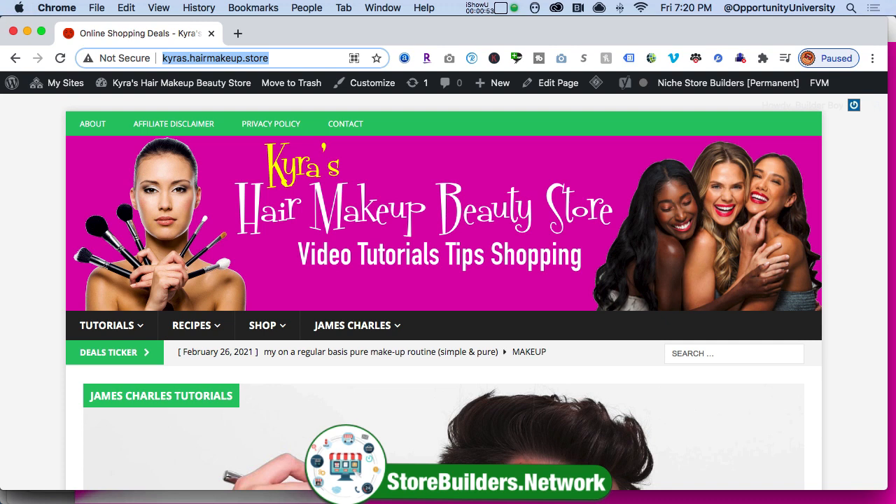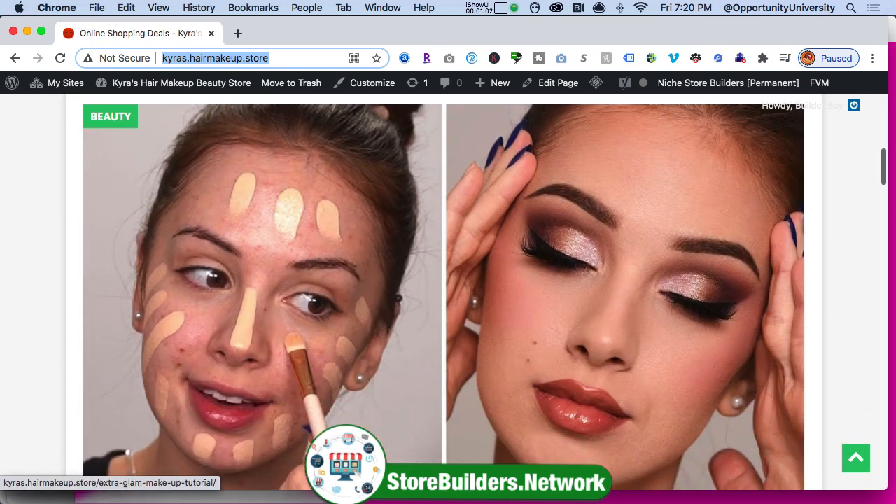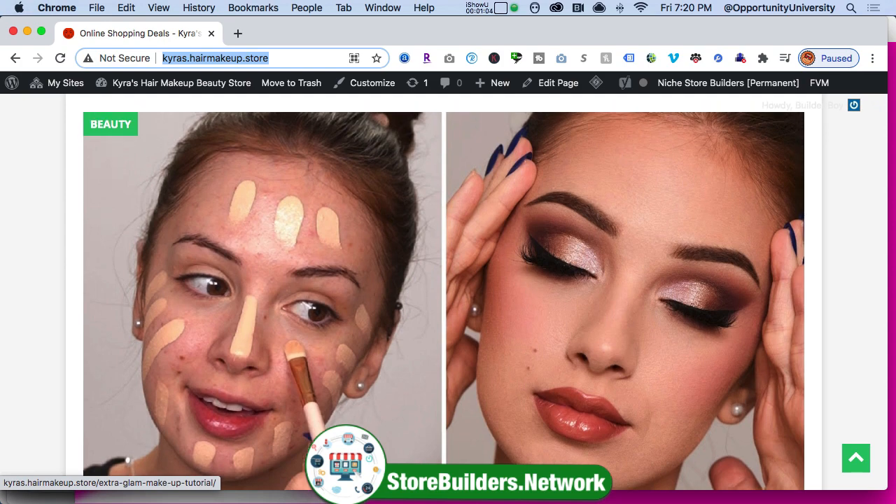Everything's included. Let me share with you what I'm talking about. Here's one of my students' websites — Cara. Cara curated content from YouTube, including James Charles's videos, plus content from Amazon. And that's how you earn as an affiliate.